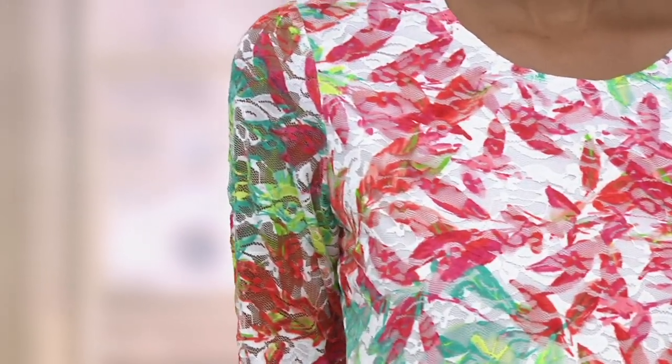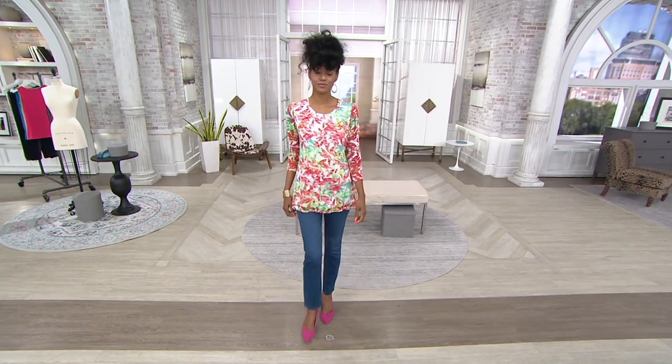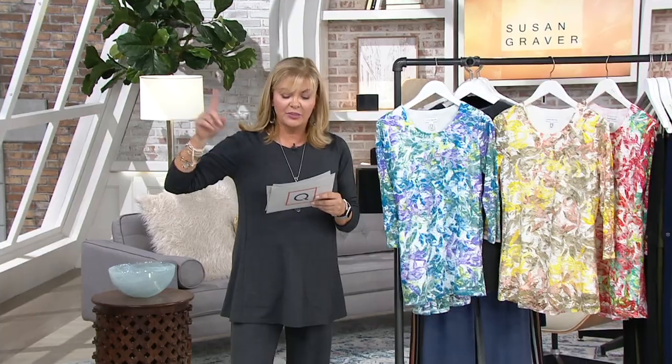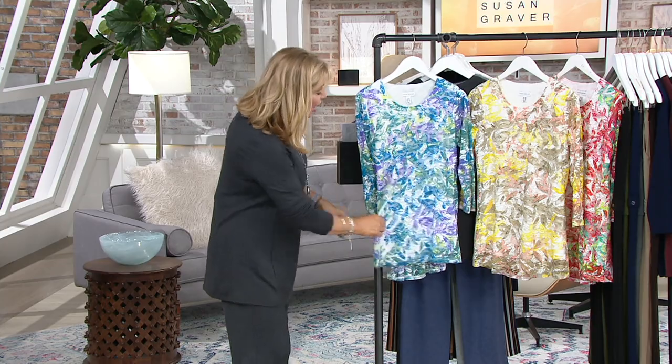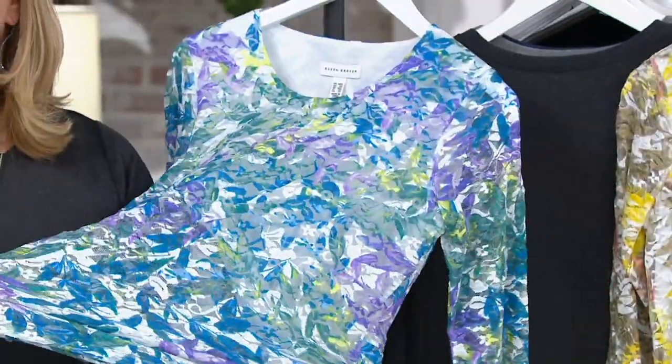Turn this inside out, machine wash it, laid out flat to dry. The body of it is 90% poly, 10% spandex — that's the lining, very lightweight. The lining is 95% poly, 5% spandex. And then your lace will be 90% poly, 10% spandex. So there's stretch and recovery, whether you throw it on with the joggers.